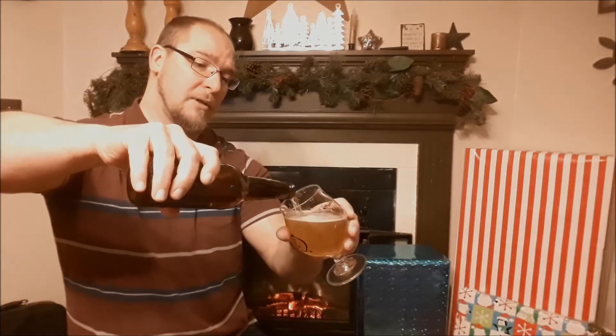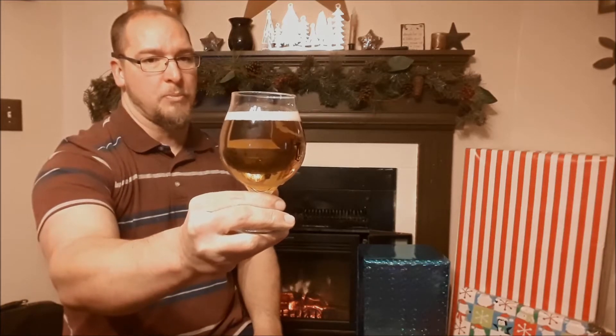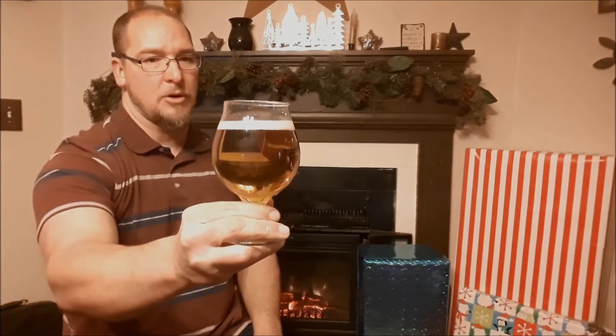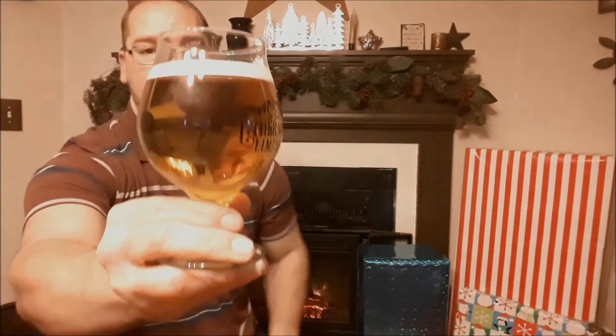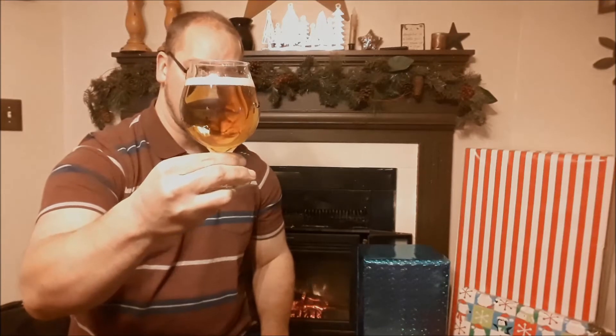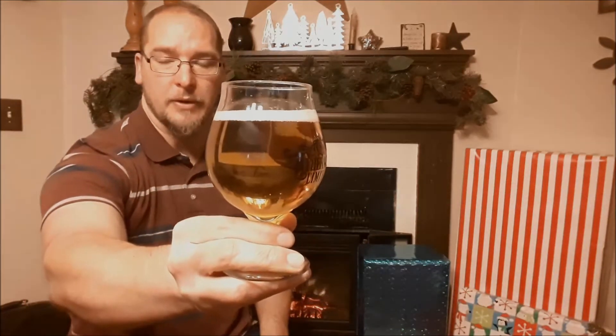Thanks to Pabst Brewing Company for bringing it back. So it pours with a tight white head, very small. It is very clear — an SRM of maybe around 3 or so, so very light yellow.